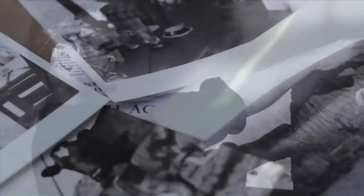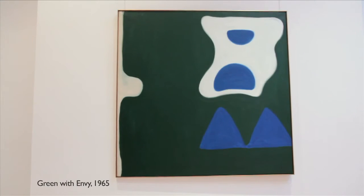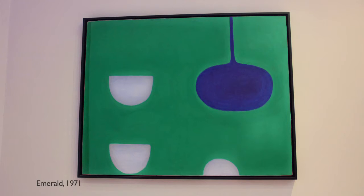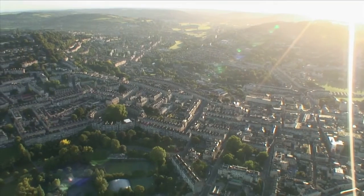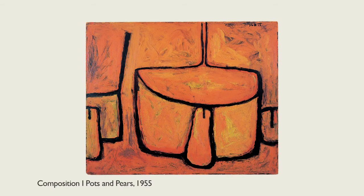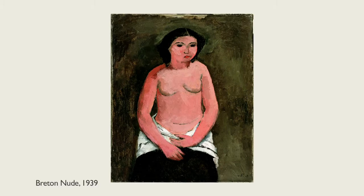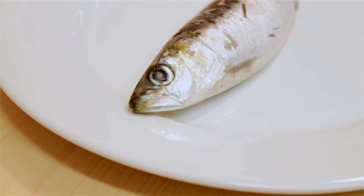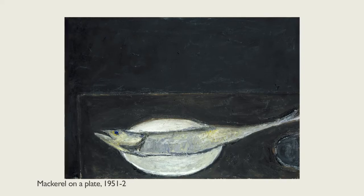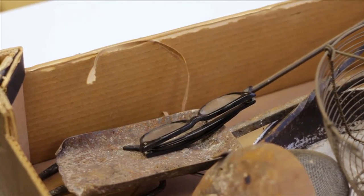2013 marks the centenary of the birth of William Scott, a painter who would revolutionise British art forever. Renowned for his form, abstraction and exploration of colour, Scott spent most of his professional life painting in the south-west of England, making Bath and the surrounding areas his home. Scott's work explores the genres of still life, landscape and the nude. Abstraction of everyday objects would feature often in his work — pots and pans would be used for their shape and form, placed with food on a simple kitchen table.